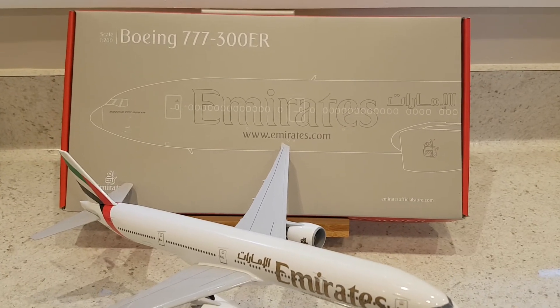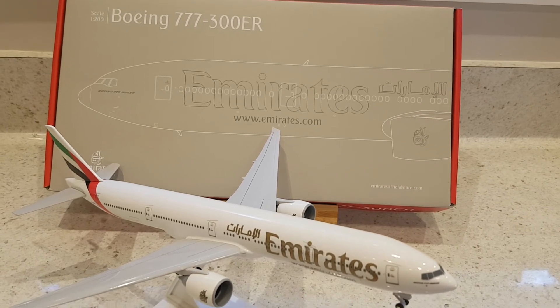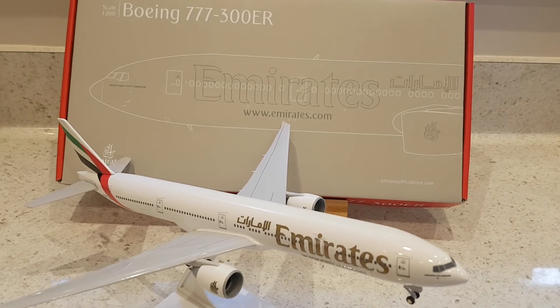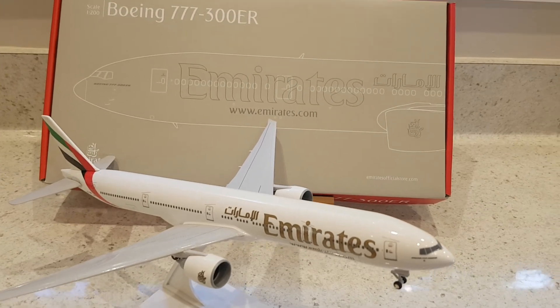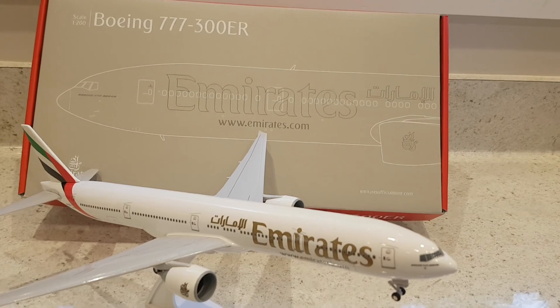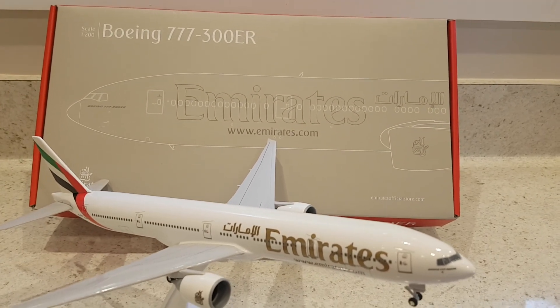Thanks so much for watching today's video. I'll link in the description where you can purchase your own Emirates 777-300ER model. This one does not have any of the Expo 2020 logos on it, however some of the ones at the official Emirates shop do. Thanks for watching, and I'll see you next time.